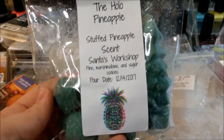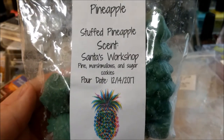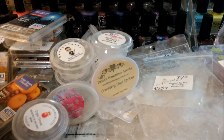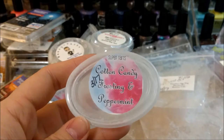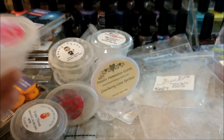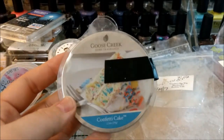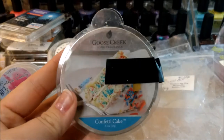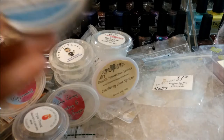Hollow Pineapple stuffed pineapple Santa's Workshop — pine, marshmallow and sugar cookies. Love this one, so good, good throw with it — it's just like a bakery pine. Super Tarts Cotton Candy Frosting and Peppermint — this one is really really good. If she did it in clamshells I would definitely buy this, it's just a good combination. I wanted to say again — when I had a piece of this in the warmer while filming my last weekly video it was really nice. It threw better down here and I think it's just because of a slightly hotter warmer.